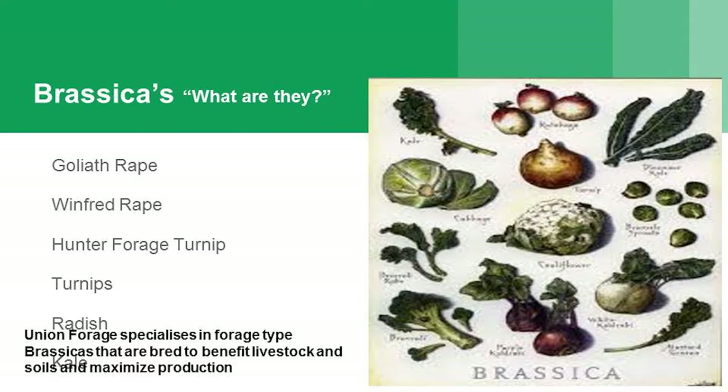So I'll just go through brassicas. Some of the products that Union Forage has got: Goliath rape, Winford rape, Hunter forage turnip, other types of turnip, radishes, kale, and canola — though we don't actually have canola in our blend. Canola is a brassica that's been grown in Canada for a number of years for seed production, whereas the forage varieties have been grown for the opposite — more foraging, less seed production.